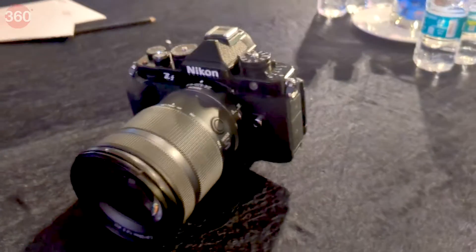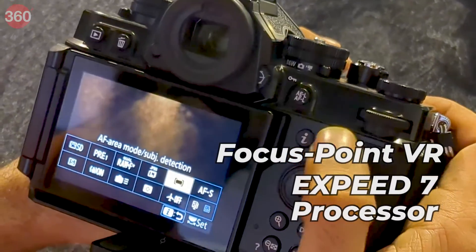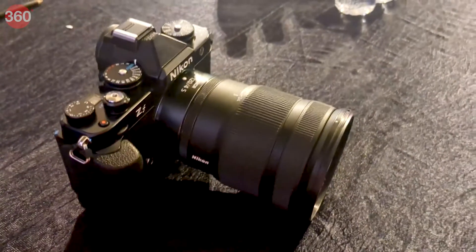The camera combines a retro look with numerous features such as Focus Point VR and the XPEED 7 processor. Talking about its design, it comes in a sleek black finish and a magnesium body that gives it a classic look.